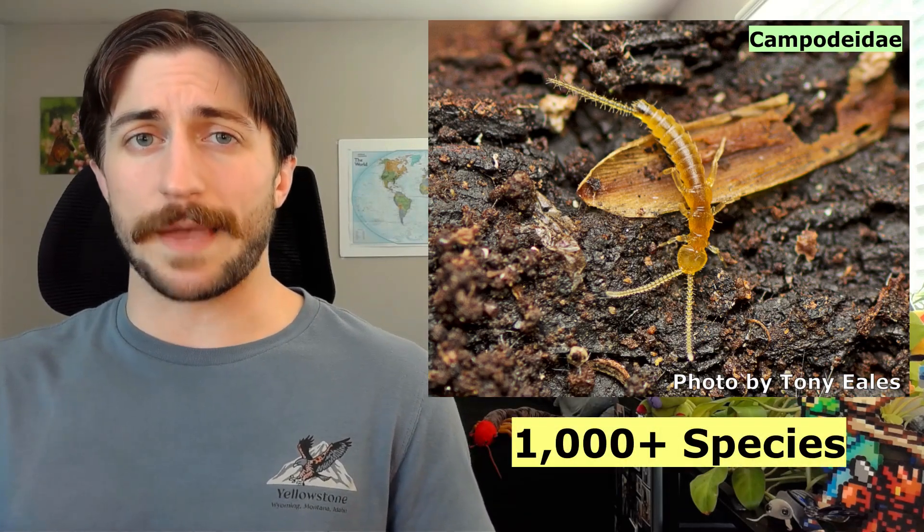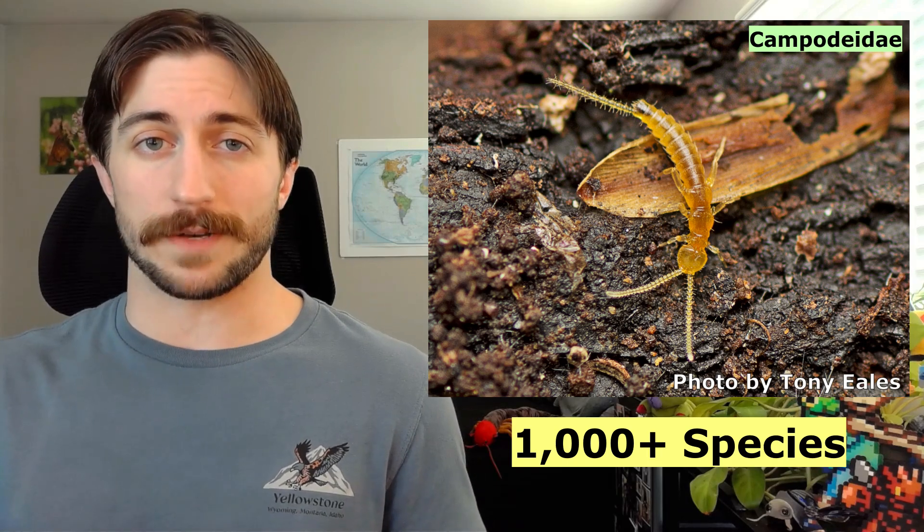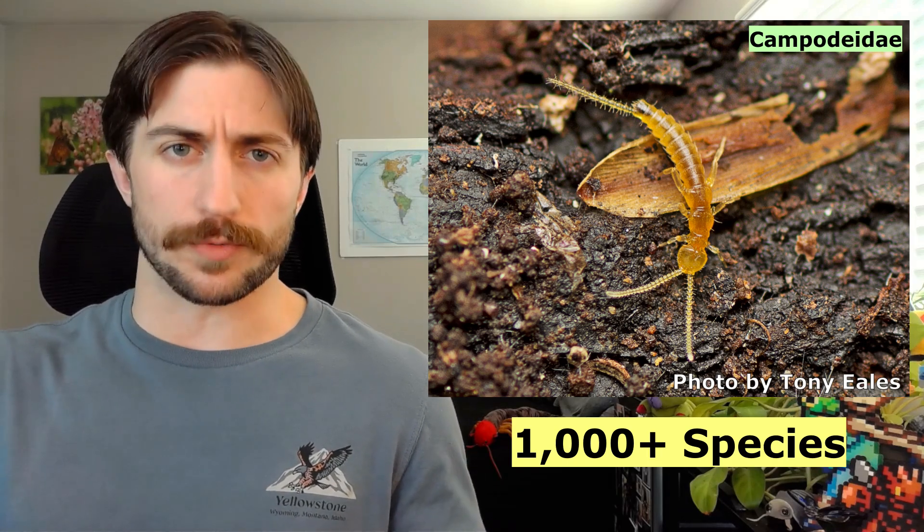The Diplura is a pretty overlooked group, both by the casual bug lover and by academia, but they are far from insignificant. It's actually well-supported that Diplurans are the sister group to the Insecta, being their closest living relatives. Within this group, you can find a thousand or so species spanning a worldwide distribution, excluding the polar regions.